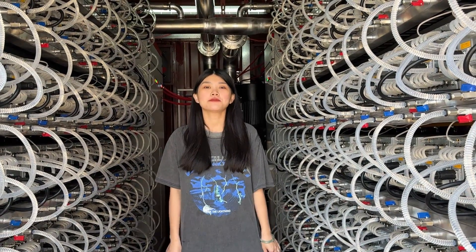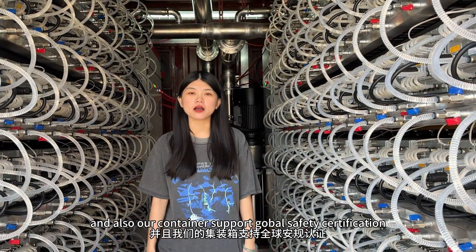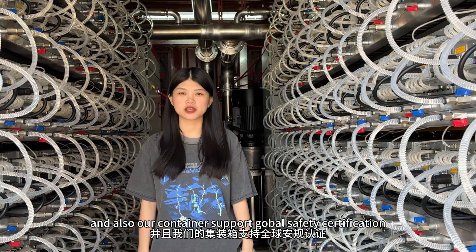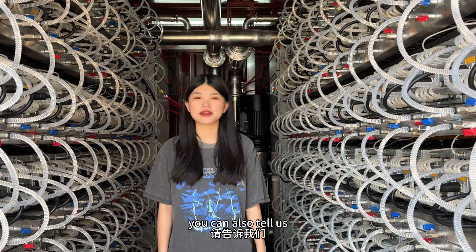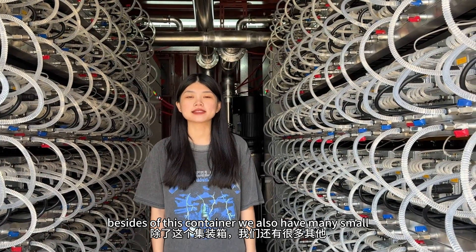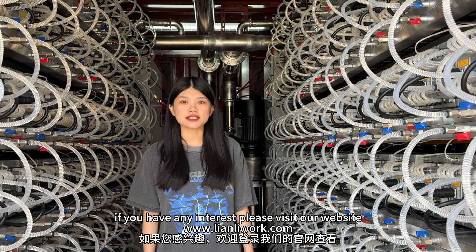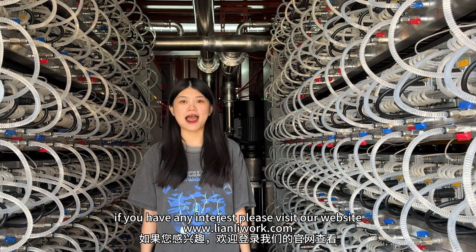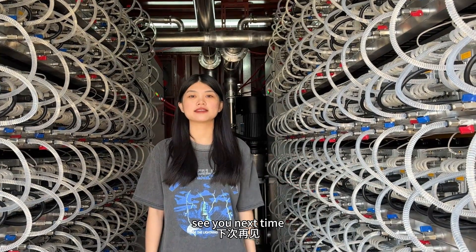Do you have any idea how it compares? Our container meets global standard transportation requirements. If you want to apply for information on standards, you can also tell us. Besides, for this container, we also have many small cooling products. If you are interested, please visit the website. This is our product introduction today. See you next time. Thank you.